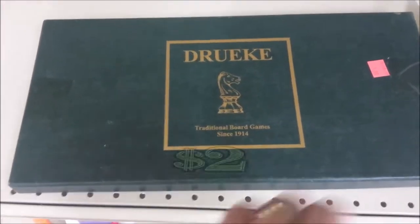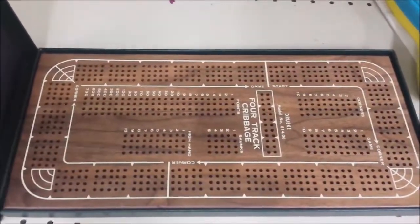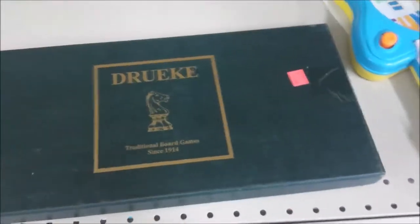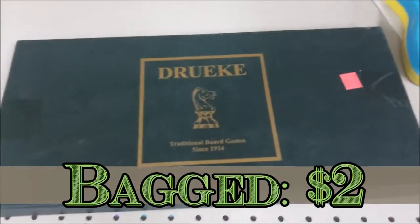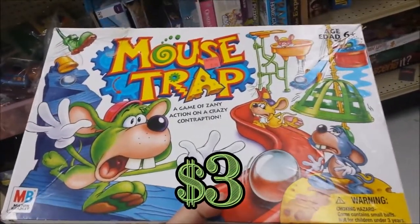When you look at this box you're probably thinking there's a chess game in here, but when you open it up there's a really beautiful cribbage board. It's complete and I think this is from the 70s. I'm definitely going to pick this up — my wife and I love cribbage.